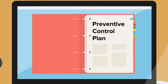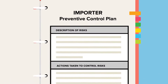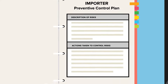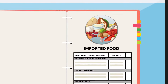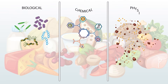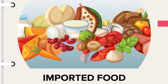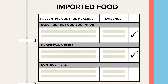Let's look more closely at preventive controls and what this means. As an importer, you would need to understand the risks associated with the food you import and work with your foreign supplier to control those risks. The first step would be to know your food. This means being aware of any biological, chemical, and physical hazards that pose a risk of contamination to the food. You would need to describe the food you import, clearly identify those potential risks, and outline steps to control them.